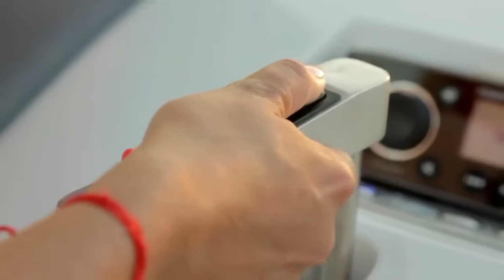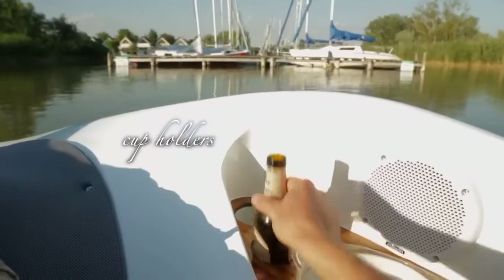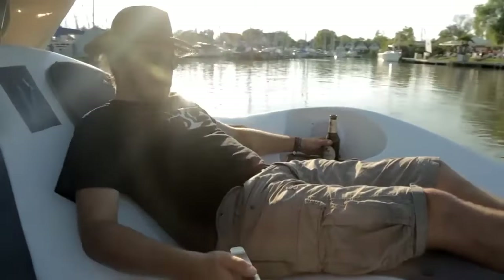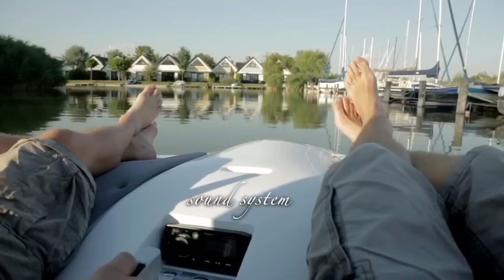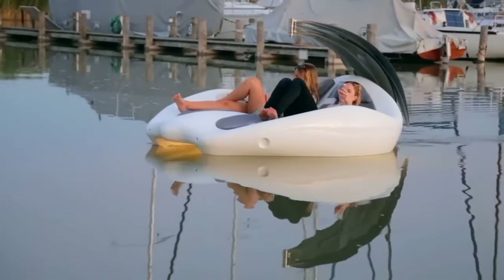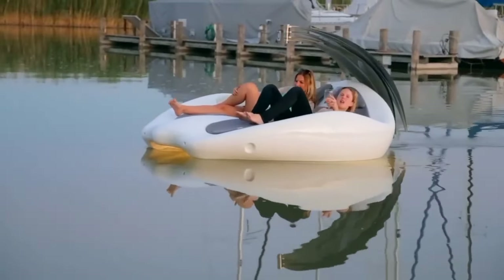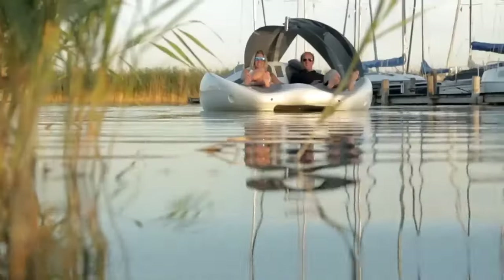The chair boat is equipped with all the necessary amenities for a comfortable experience. These include a compact bottle cooler, cup holders, and a sound system that can play music from a smartphone via Bluetooth. The audio system is managed through a small onboard computer, which also provides information about the battery level, boat speed, and other relevant details.